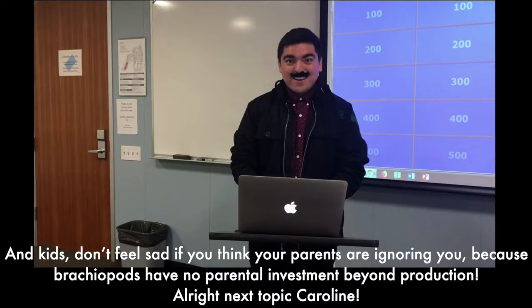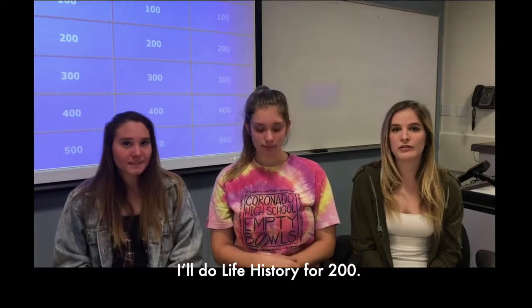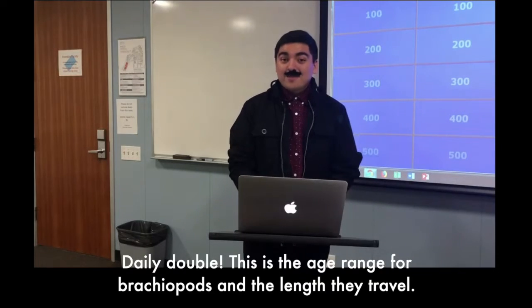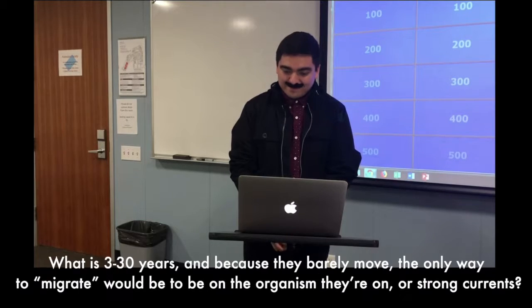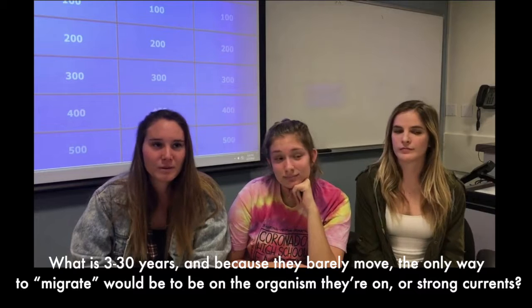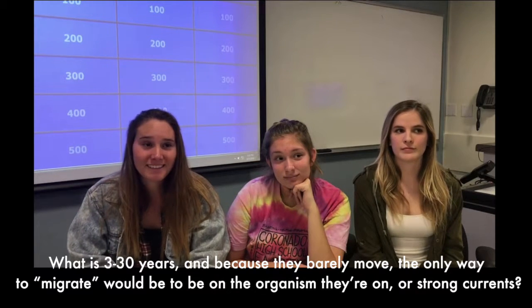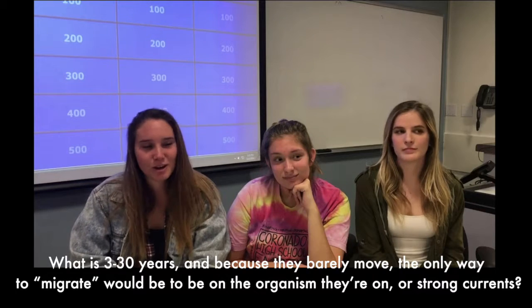And kids, don't feel sad if you think your parents are ignoring you, because brachiopods have no parental investment beyond reproduction. Next topic, Caroline. I'll do life history for 200. Daily double. This is the age range for brachiopods and the length they travel. What is 3 to 30 years, and because they barely move, the only way to migrate would be to be on the organism they're on or via strong currents.